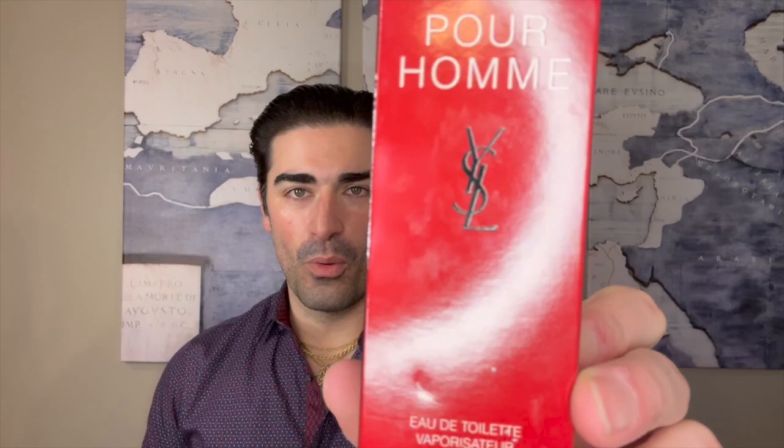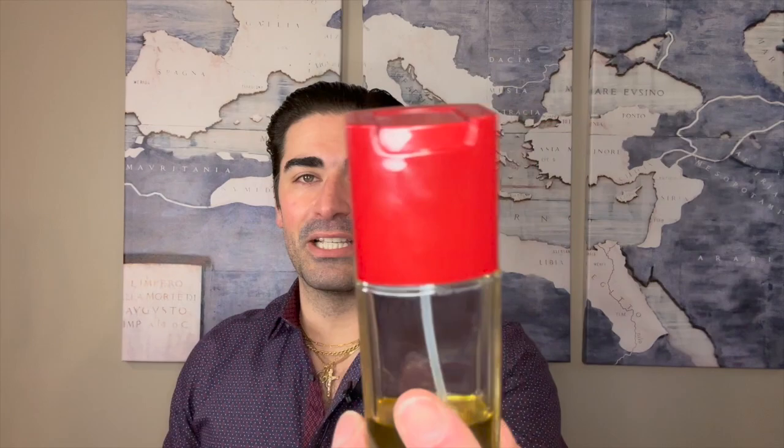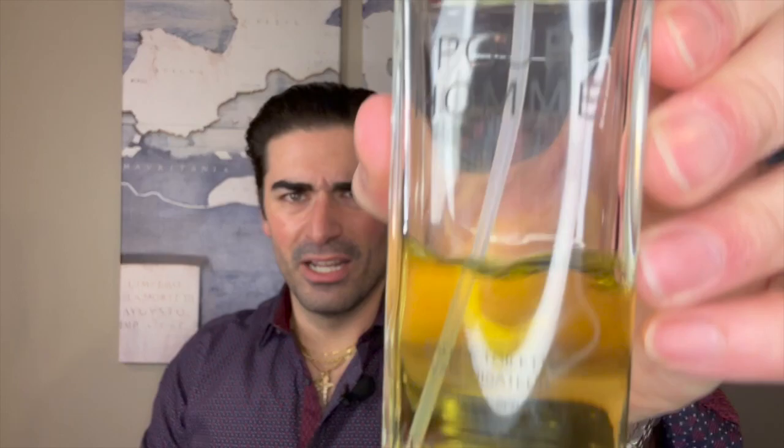Let's take a look at Pour Homme by Yves Saint Laurent. Starting with the presentation — you've got the red box with 'Pour Homme' in white, a black YSL logo, 'Eau de Toilette Natural Spray,' this is a 100 ml bottle. On the top you've got that YSL logo, on the back some brand information, and on the bottom a batch code that reads 6HAE. This one is made in France.